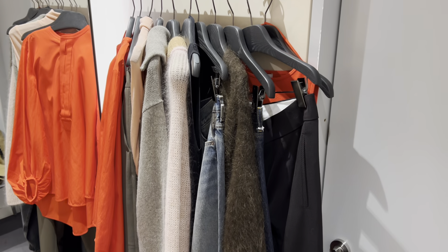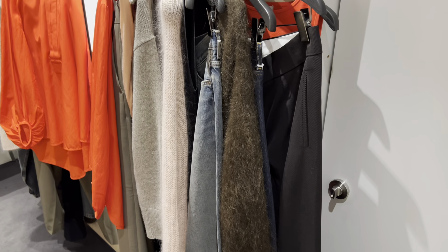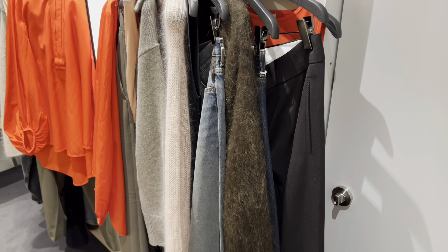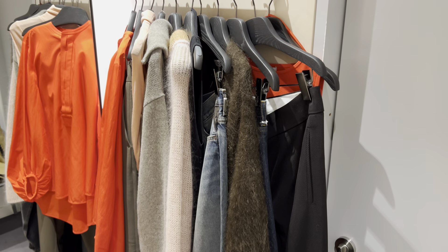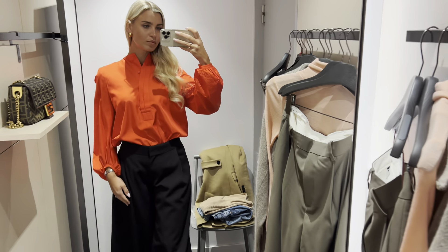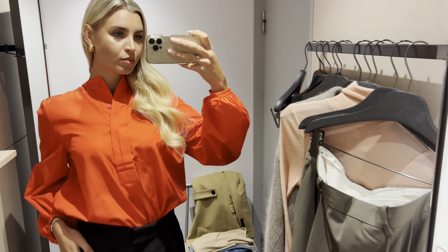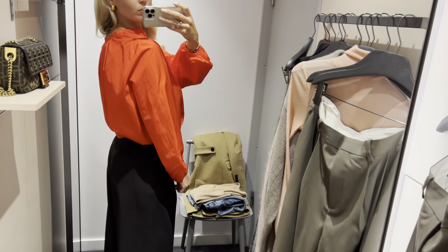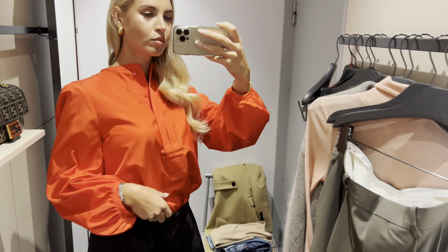Now it's time to try some clothes. The first look is these black and white wide leg trousers paired with a bold red statement shirt. I absolutely love this combo. Just a note — the trousers run a little bit big.